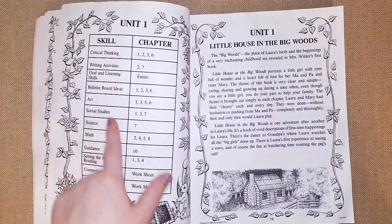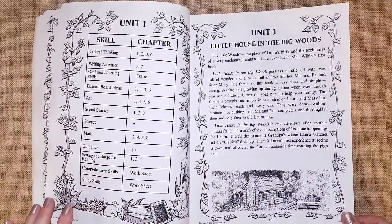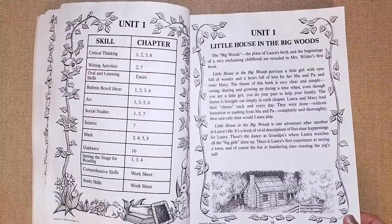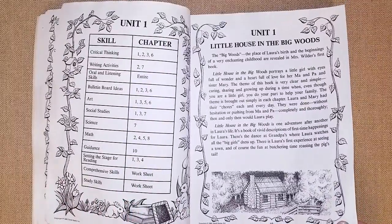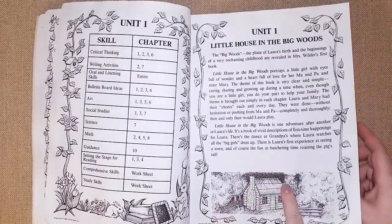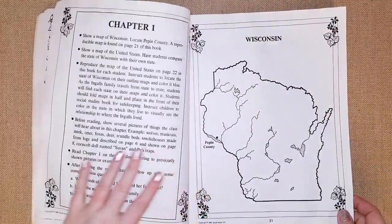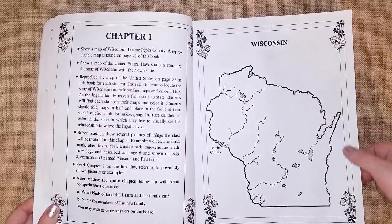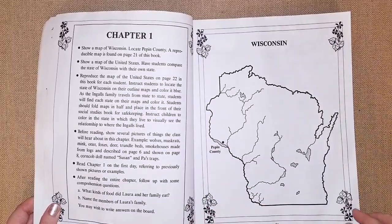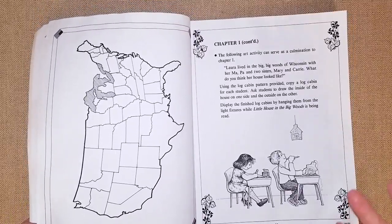For instance, science is for chapter seven and art is for chapters one, three, five, and six — so it prepares you for what you're going to do. The activities are simple. They do refer to the 'Little House on the Prairie Cookbook,' which you can get at the library. Each unit starts with a paragraph about the book, then activities — for instance, they colored Wisconsin and found the county where Laura lived.